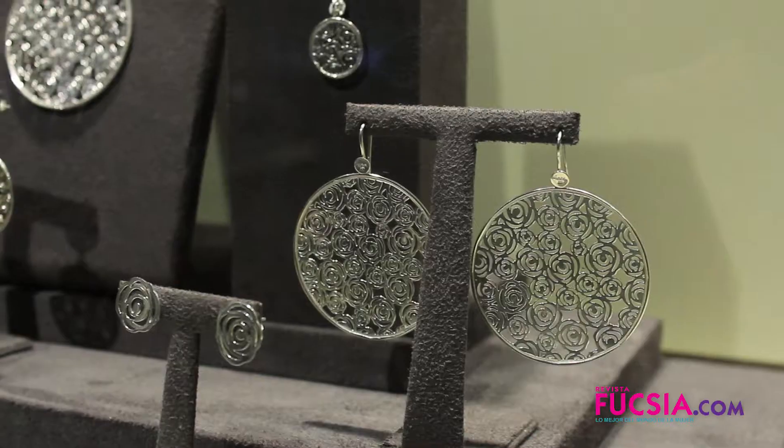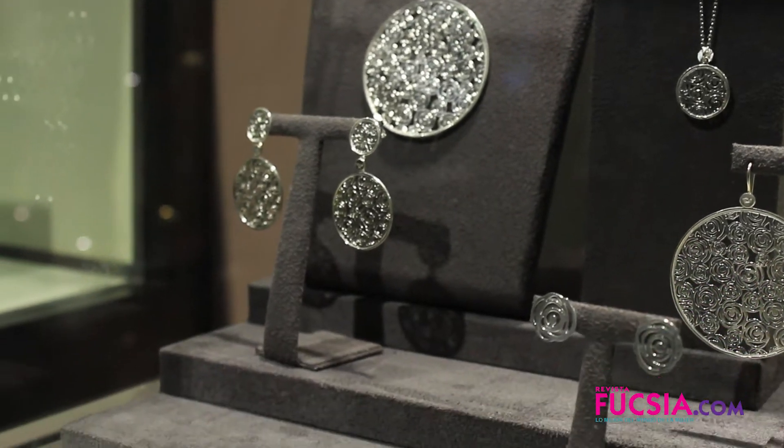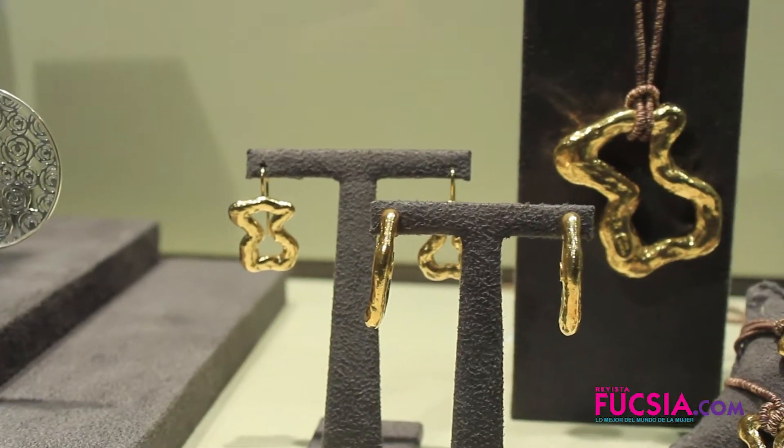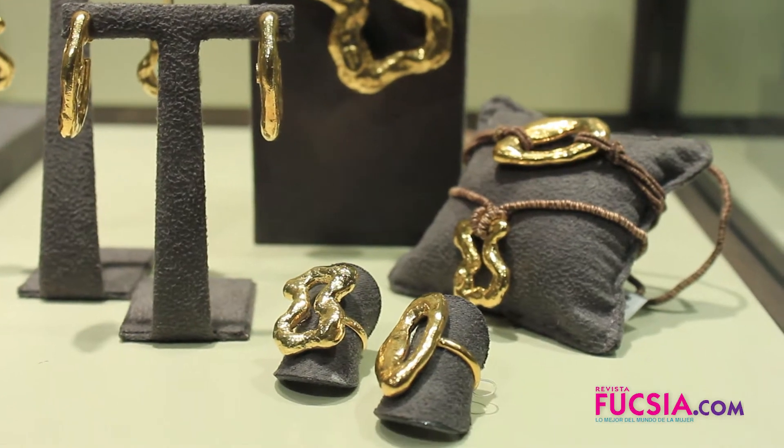Tenemos dos colecciones muy importantes: una es la Rosa de Abril, que tiene pendientes, collares, aretes, toda la gama de la colección. Y también tenemos la Duna, que es de la colección África, que viene en dorado y en plata. Es una colección muy liviana, muy linda, muy visible para Navidad y que puede servirles mucho para los días festivos.